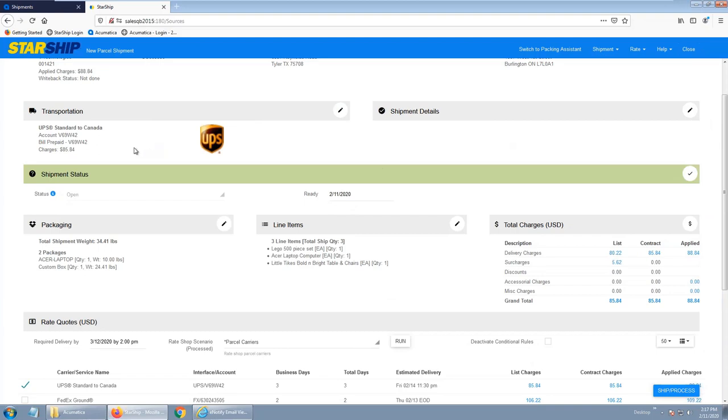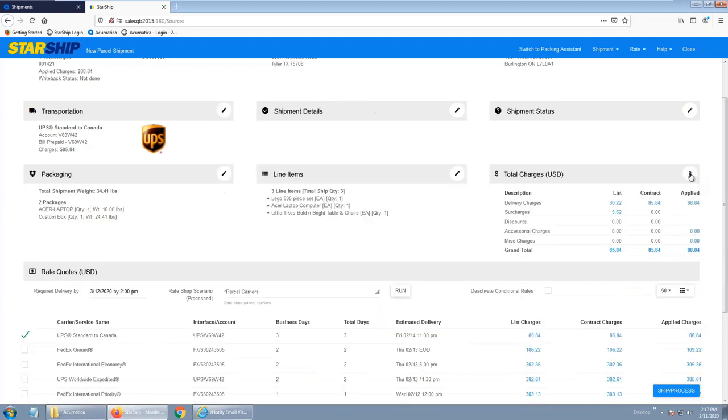Shipment status shows the shipment is open and ready. This was an LTL shipment — I can also change the ready date. A lot of LTL shippers say they can't have Starship automatically notify the carrier right away because they'll arrive within the hour. With an LTL shipment, we can change the date and times so that when you're ready to have the carrier pick up the shipment, they'll be there.